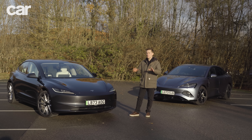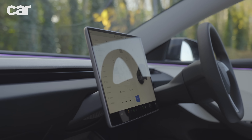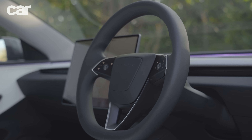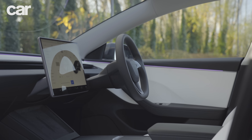It's not good news for Tesla, but it is good news for us. So the question is, which car is best? We'll start with the interiors, and more specifically, the Tesla Model 3 interior.